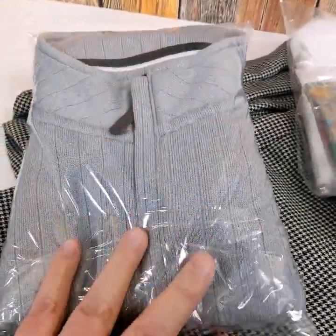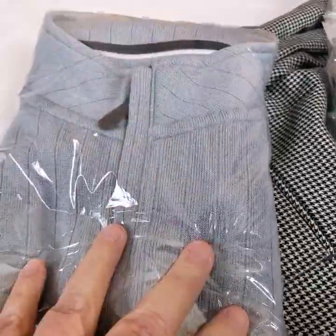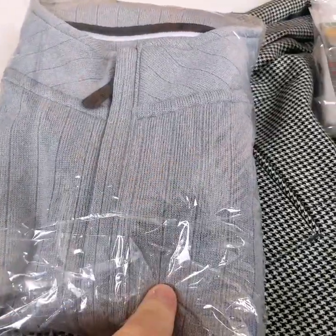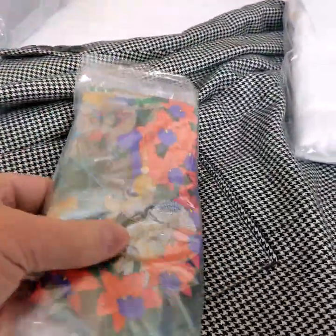This is a FootJoy golf vest. We just picked this up — this has only been listed about a week. Paid less than five bucks and we sold it for $32. Not bad.